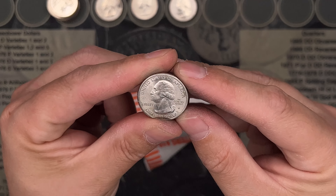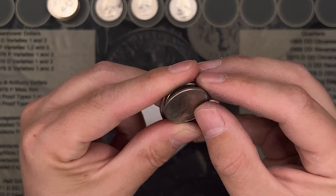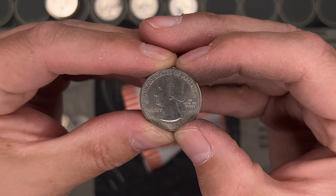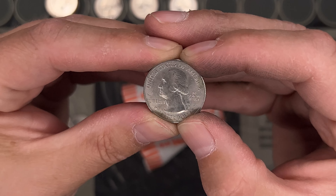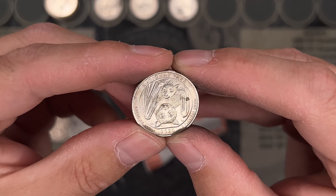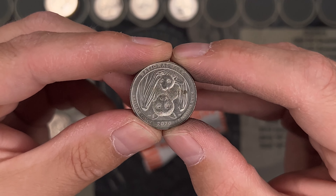W number four. It's another V75, and it's an American Samoa. Absolutely unbelievable.